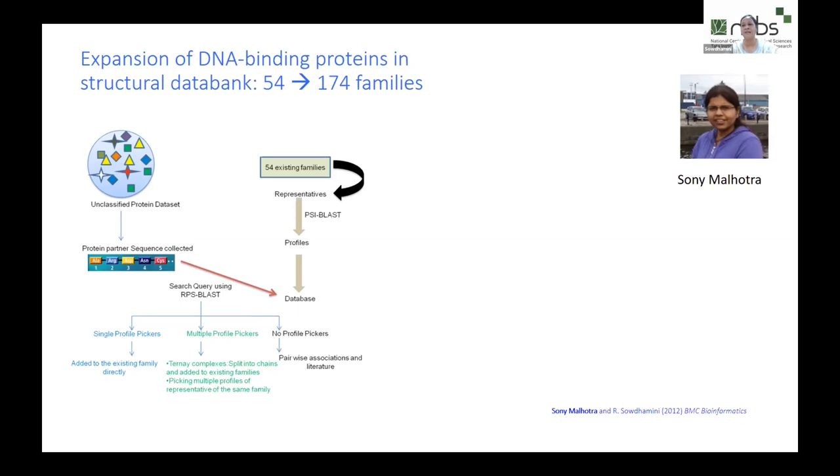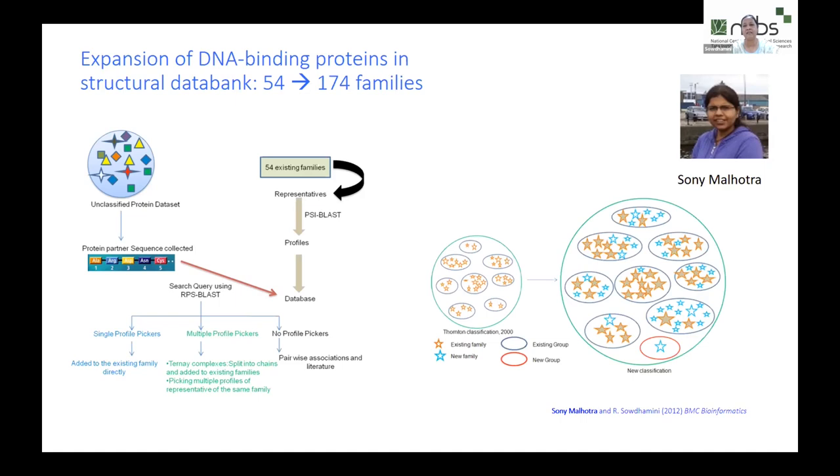We knew there were 54 families and eight groups of DNA binding proteins as described by Thornton's group. When Sony Malhotra joined, we asked: if we go back and look into the protein structural data bank now, how many families are we likely to find? The schematic shows starting from those 54 families, doing sequence searches to find pre-existing elements and see if new families or groups emerge.